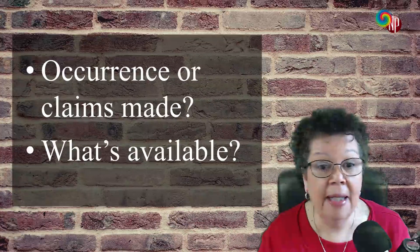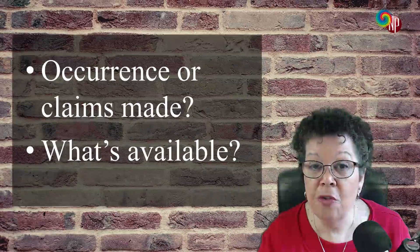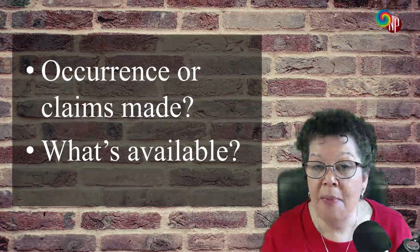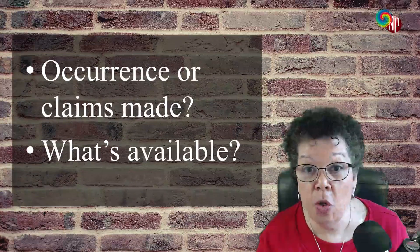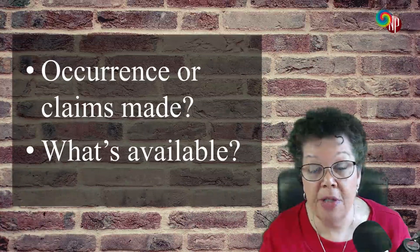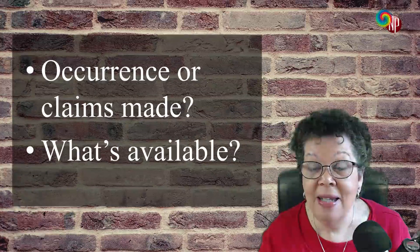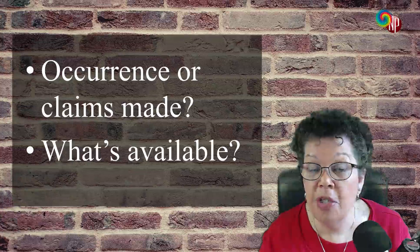When you have a claims-made policy, basically that covers you for any claims that are made while that insurance is active. Once that plan has been terminated — either because that's what you have where you're working, or in some states they don't have both kinds of plans — once you've ended your policy with a claims-made policy, you will need tail coverage because you are no longer covered.